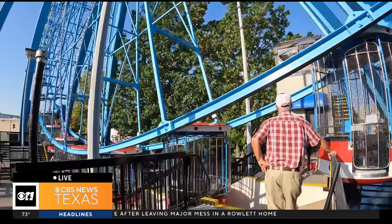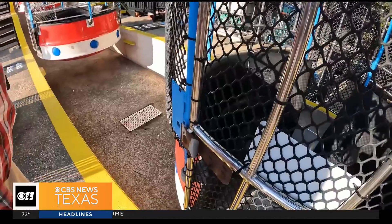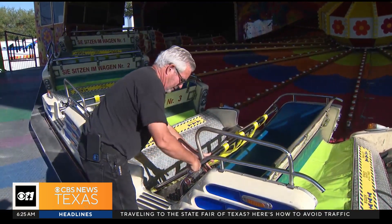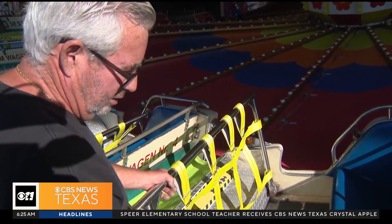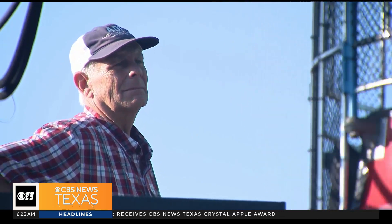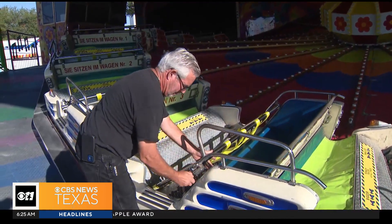It's inspection time for the Texas Star, and these men will look over every inch of every car on the Ferris wheel. While another inspector checks out each car at the Love Bug — you end up looking at the seat, looking for any torn upholstery. The same procedure will play out for all 75 rides here at Fair Park, the ones owned by the fair and those that travel here.